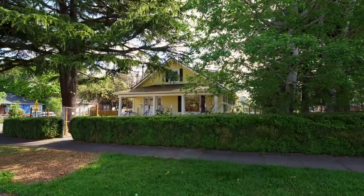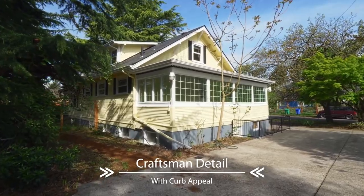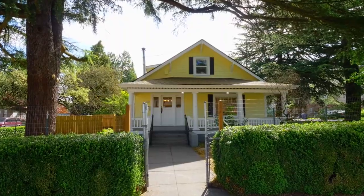Welcome to this spacious home with exceptional craftsman details. It's ideally situated on a large corner lot surrounded by mature trees, with a wide, inviting covered front porch.